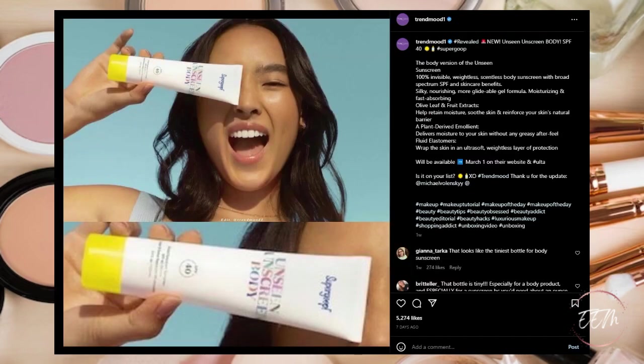Next, Supergoop is coming out with their new Body SPF 40 Lotion — a body version of the Unseen Sunscreen. It's 100% invisible, weightless, scentless body sunscreen with broad-spectrum SPF and skincare benefits, a silky nourishing gel formula that's moisturizing and fast absorbing. Available March 1st on their website and at Ulta. I'm going to put this on my wish list — I'm currently testing out the elf dupe for the Supergoop face SPF, so yeah, this is going on my wish list.